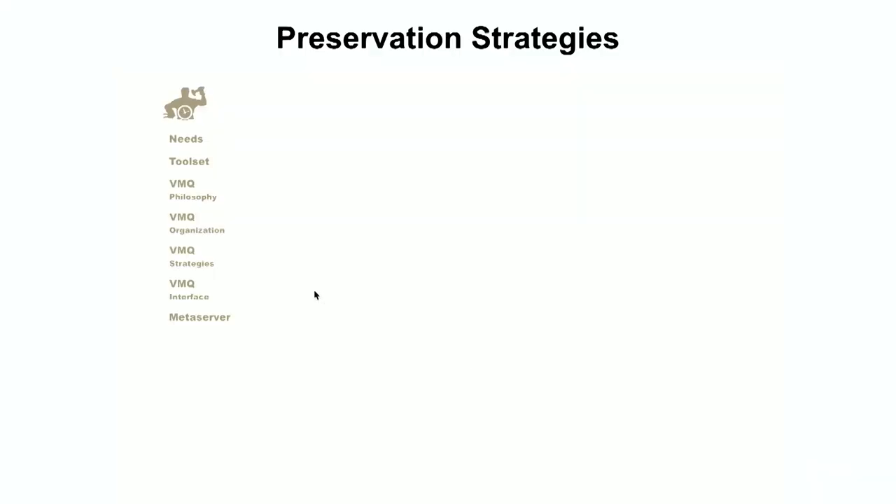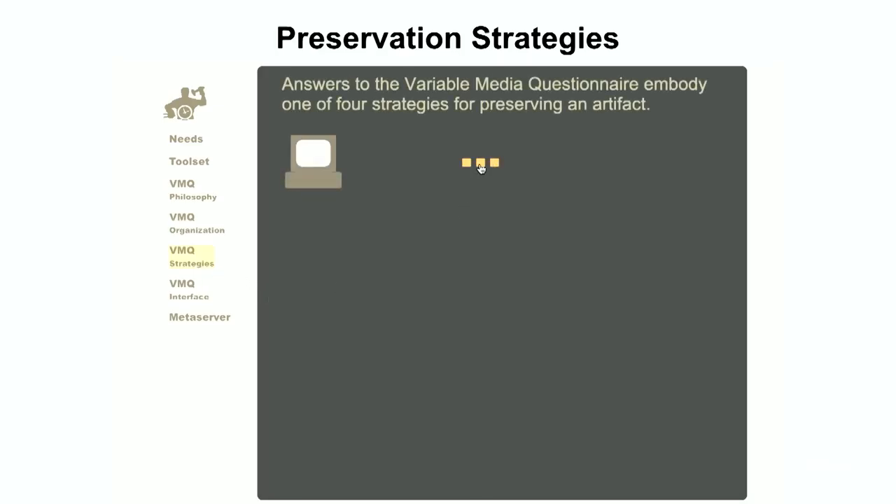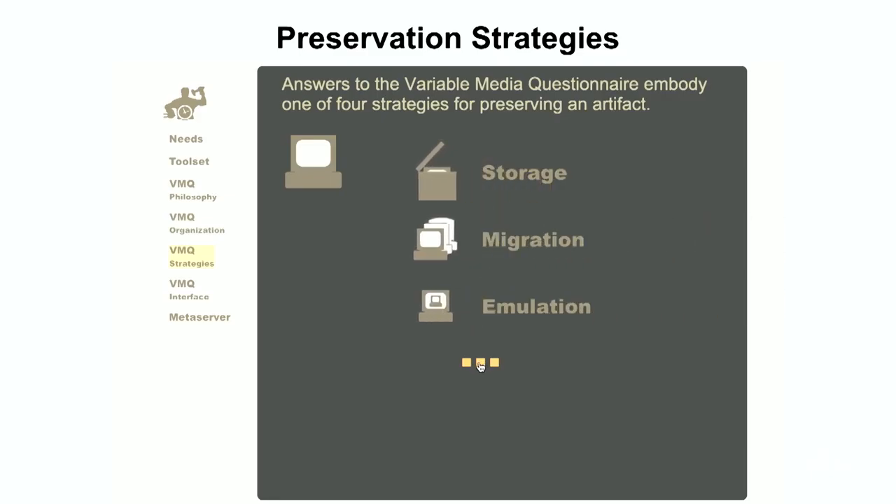We arrived at basically four preservation strategies: storage, which means keeping the hardware that runs a work; migrating a work from one platform to the next; emulating, meaning simulating the software hardware; or reinterpreting the work. And as every conservator will tell you, there is no silver bullet. Which method is really the best needs to be decided on a case-by-case basis.